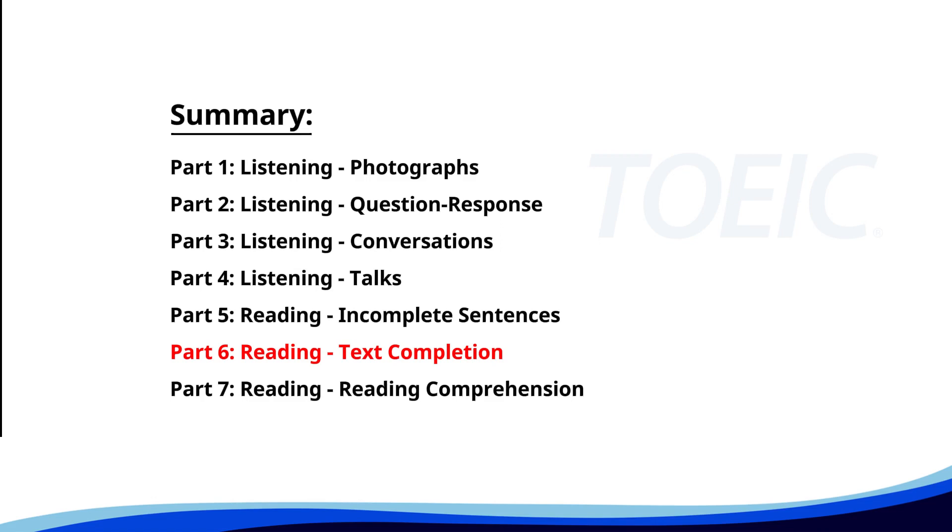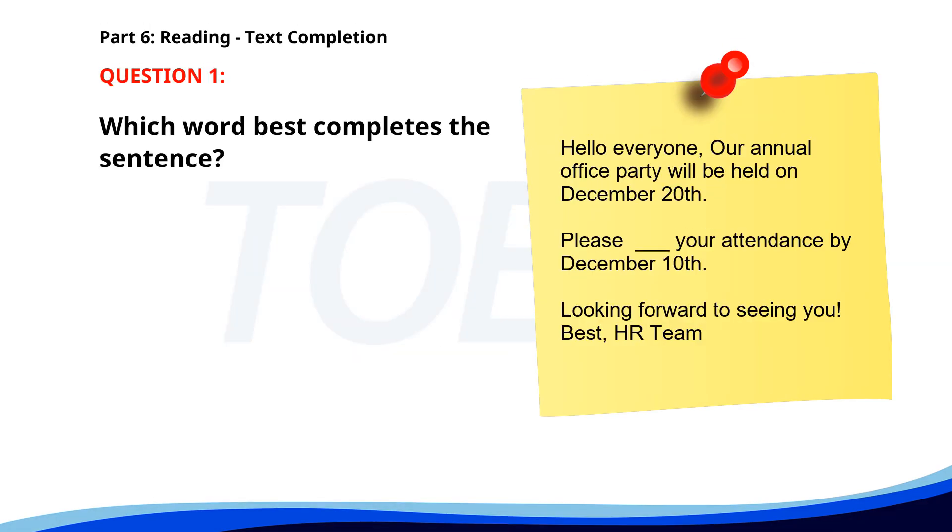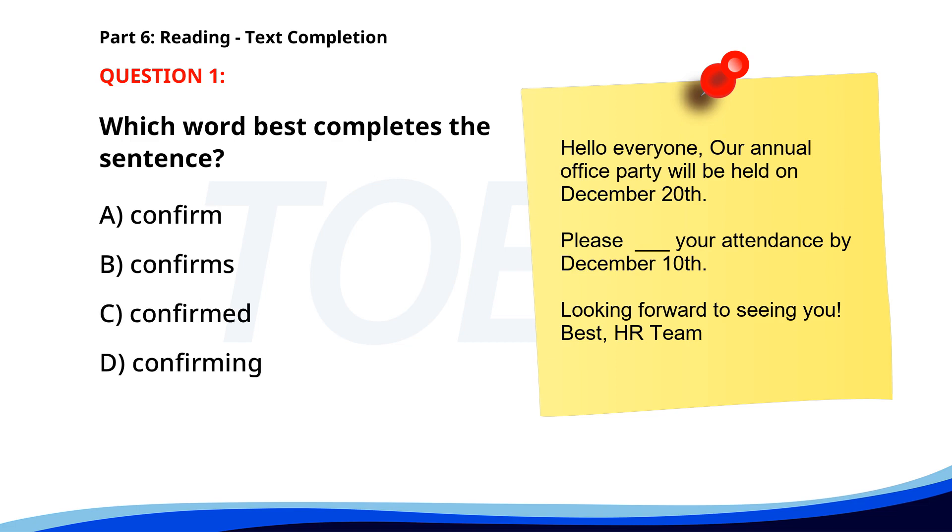Next up is Part 6: Reading — Text Completion. Complete each text by choosing the best answer for the single gap. Number 1: 'Hello everyone. Our annual office party will be held on December 20th. Please ___ your attendance by December 10th. Looking forward to seeing you. Best, HR team.' A. Confirm. B. Confirms. C. Confirmed. D. Confirming. The correct answer is A: Confirm.